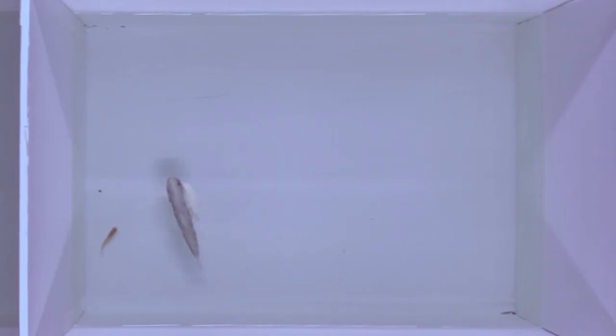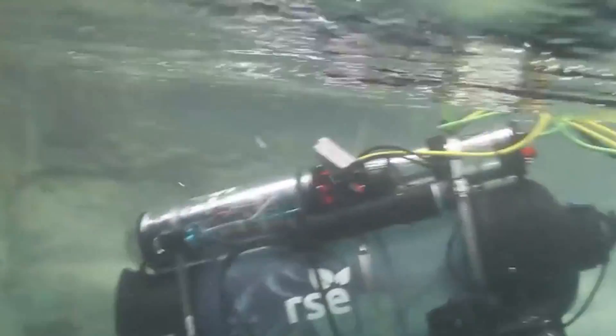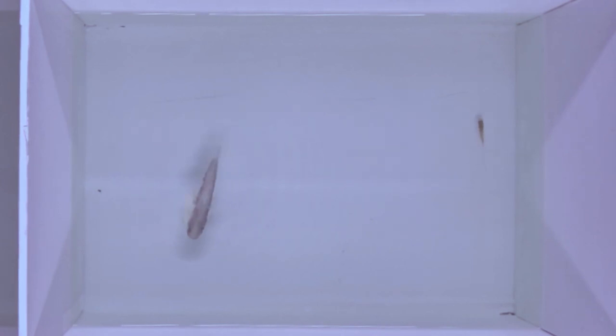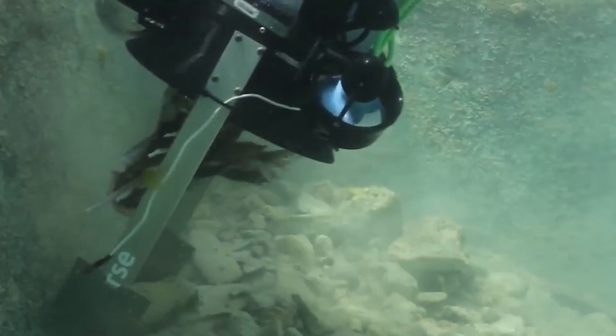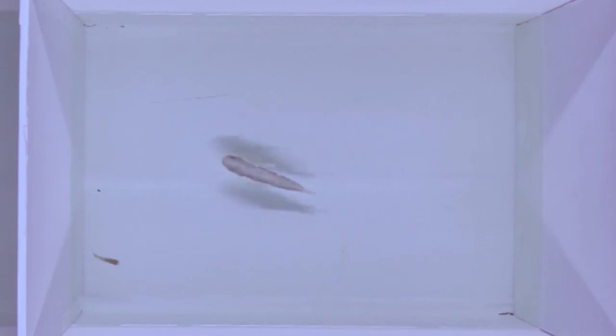To fight the invasive fish, the international team composed of biologists and engineers from Australia, the US, and Italy turned to its natural predator, the largemouth bass, for inspiration. They crafted a robotic fish that mimics the appearance and simulates the movements of the real predator. Aided by computer vision, the robot strikes when it spots the mosquito fish approaching tadpoles of an Australian species, Litoria moorei, which is threatened by mosquito fish in the wild.